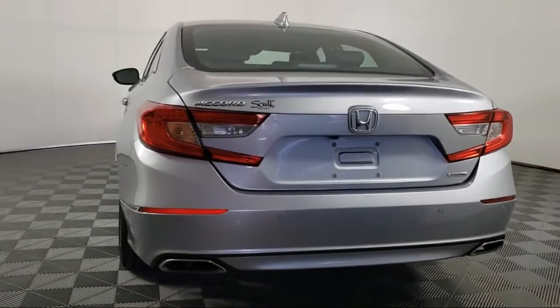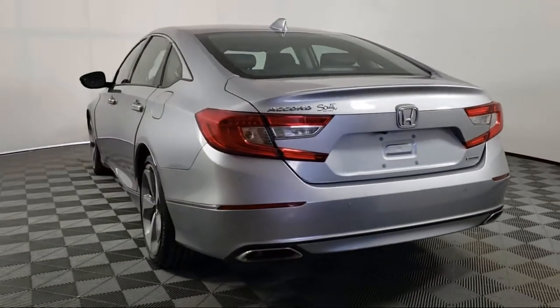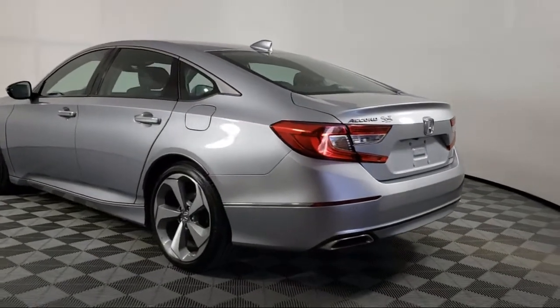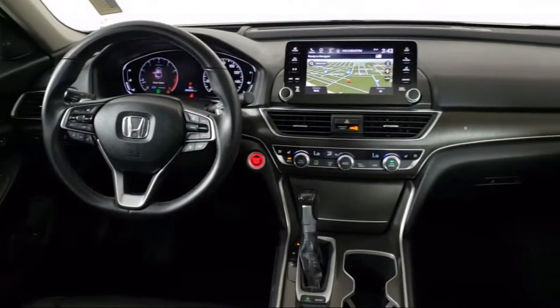It also features a leather wrapped steering wheel, steering wheel controls, keyless entry, tire pressure monitoring system, and has less than 35,000 miles on the odometer.